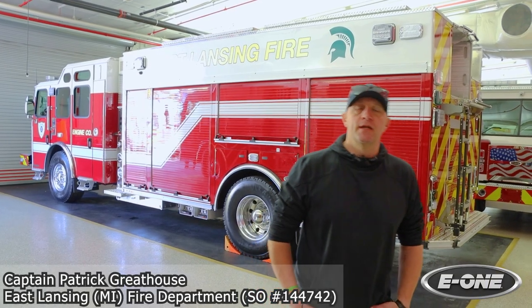My name is Patrick Greathouse. I'm a captain at East Lansing Fire Department. We're down here at U1 to do a final inspection on our brand new EMAX engine.